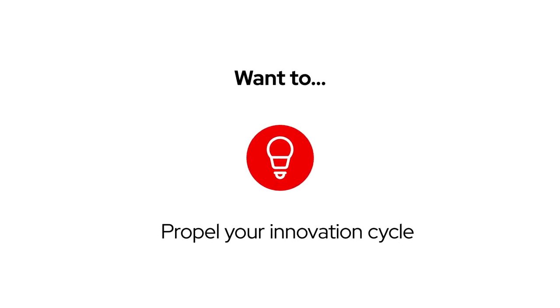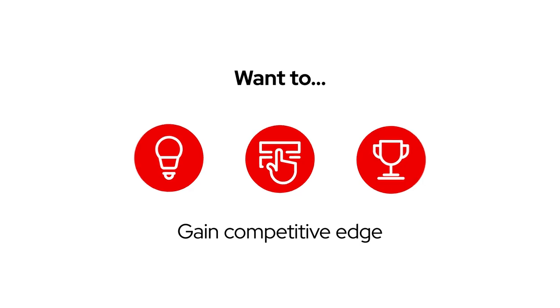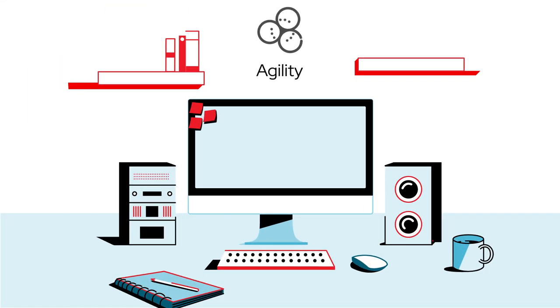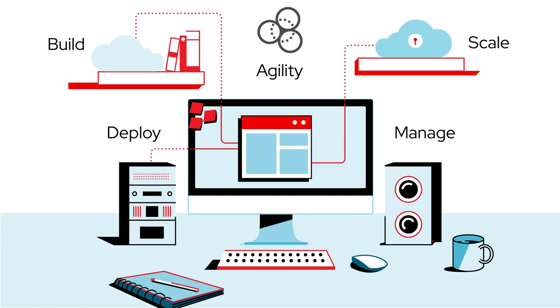Want to propel your innovation cycle, improve customer experience, and gain competitive edge? Then you need agility with the way you build, deploy, manage, and scale software applications anywhere.